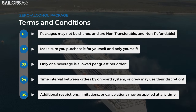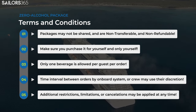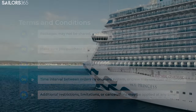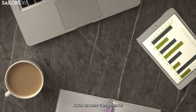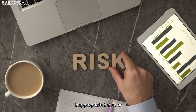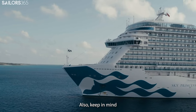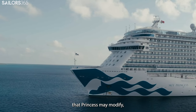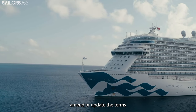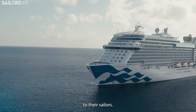Shipboard management reserves the right to add additional restrictions or limitations, cancel the package, or revoke it at any time during your sailing. This can be due to reasons such as noncompliance with the package's terms, providing drinks to other guests, or exhibiting inappropriate behavior that poses a safety risk to yourself or others. Princess may also modify, amend, or update the terms and conditions of their beverage packages at any time, with or without notice to their sailors.